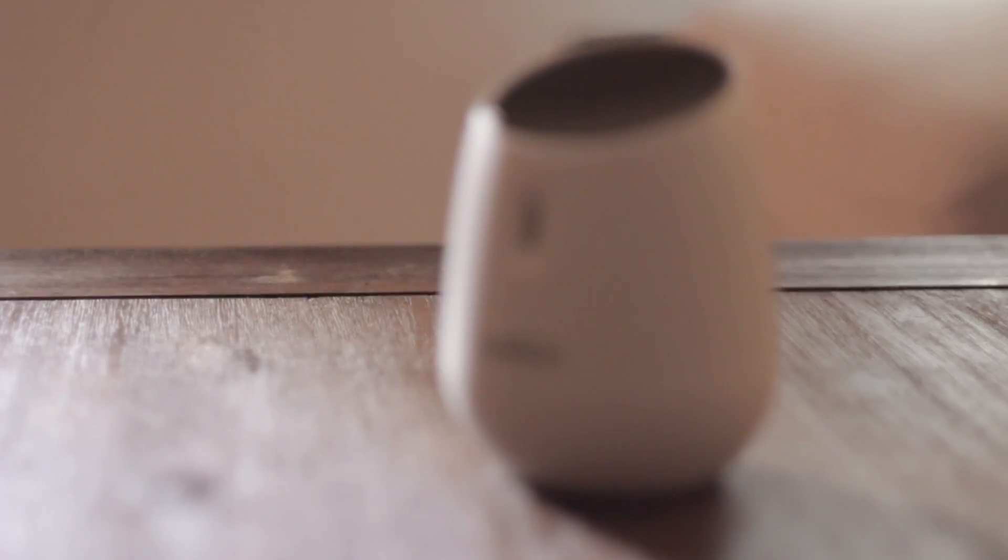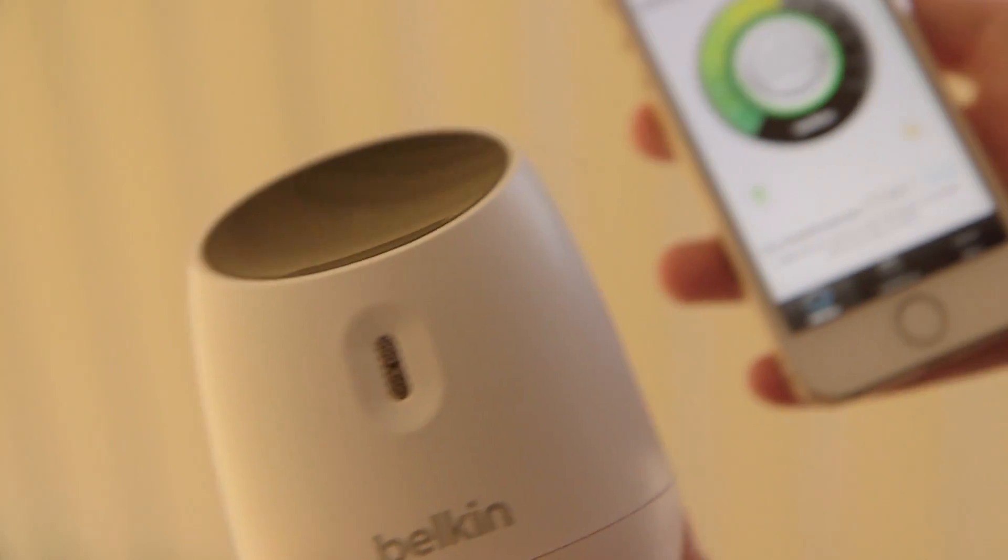We'll start out with the evolution of baby monitors. In the age of the smartphone, the latest monitors from brands like Belkin and D-Link let you view a live video feed from another room directly onto your mobile.